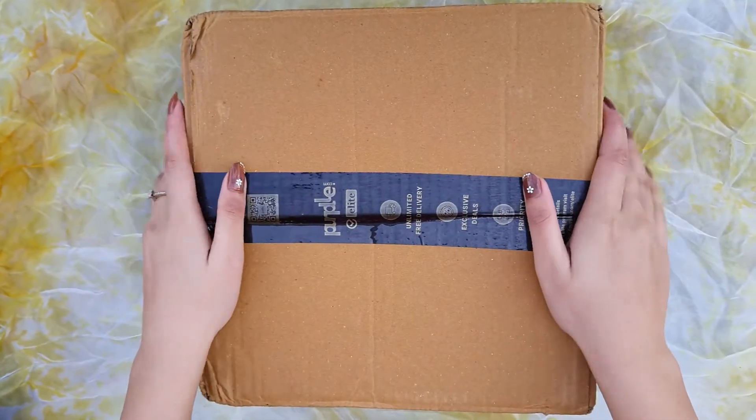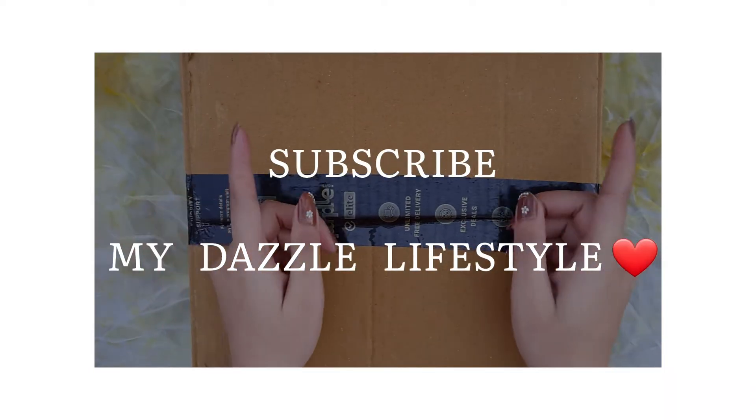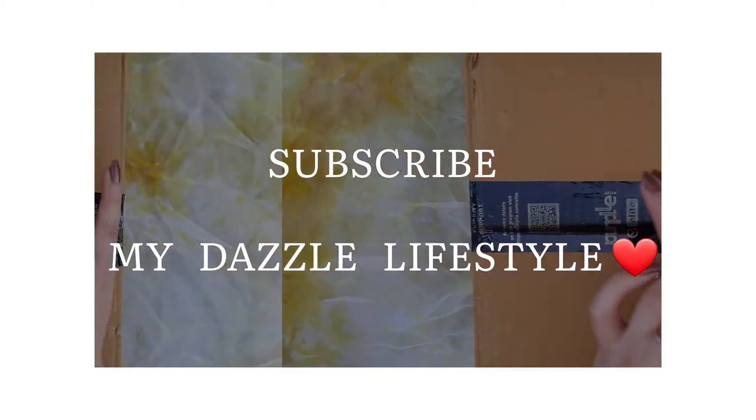Hello everyone, welcome and welcome back. If you are new here, please take a moment and subscribe to my channel. It will really mean a lot to me.